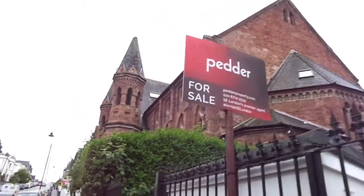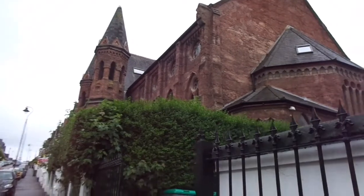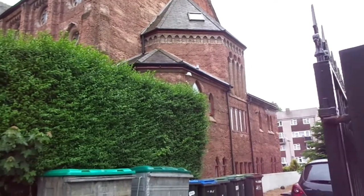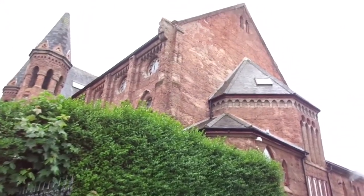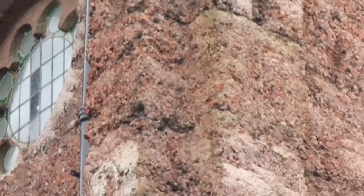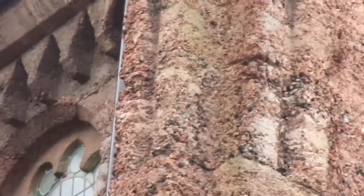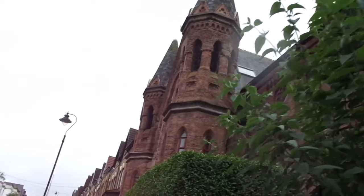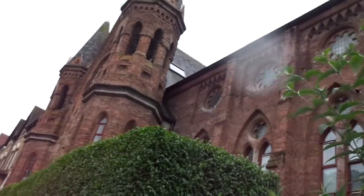My daughter has just brought me to see this building because she says she can't work it out. She thinks it may have been a church but it's now flats. But look at the state of this brickwork — I've never seen anything like it. Has it been covered with ivy or something that's been ripped off? It's definitely was a church, goes pretty far under.